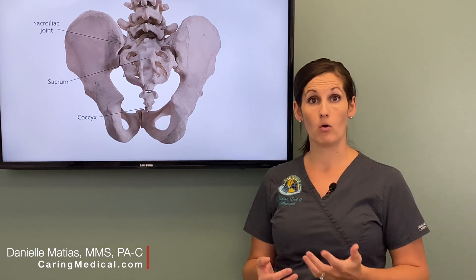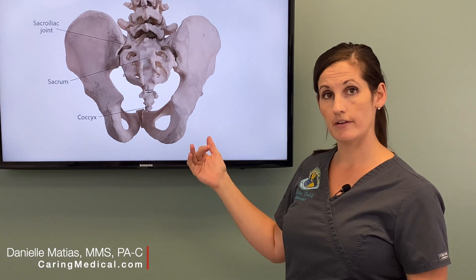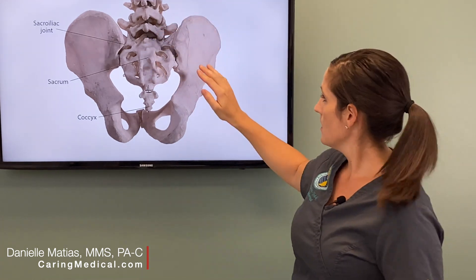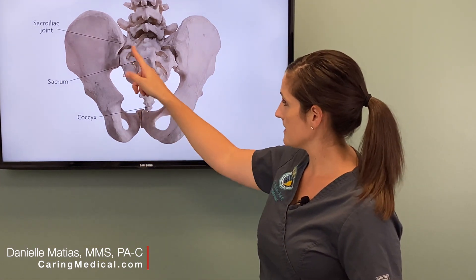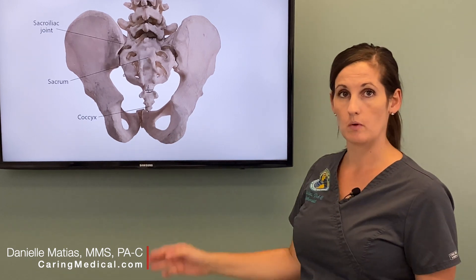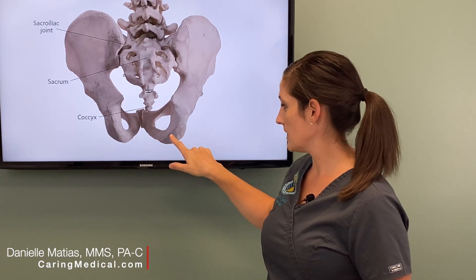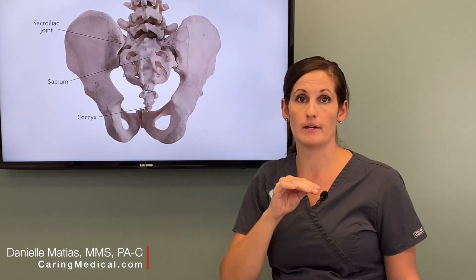There are multiple causes for this that I want to go over today. Looking at the bony anatomy of the pelvis: this is your tailbone, called your coccyx, then you have your sacrum and the vertebrae that go up your spine. These big bones connect to the sacrum to make the sacroiliac joint, and down here you have what's called your ischial tuberosities — these are the bones that you actually sit on. Pain with sitting can come from injuries to tissues at this ischial tuberosity, the sit bones, at the tailbone, or even up at these sacroiliac joints.